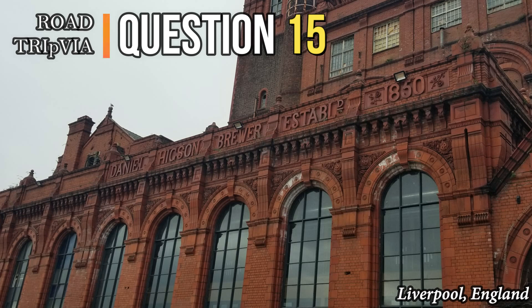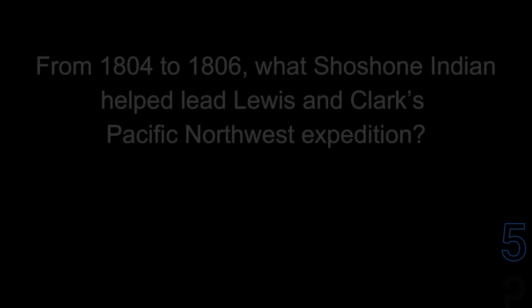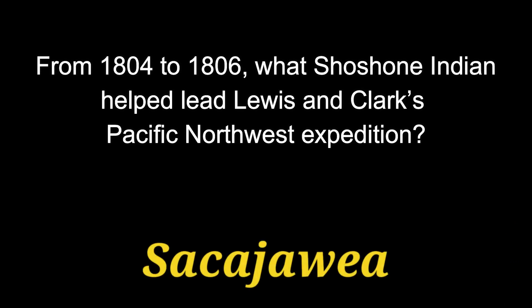Question number fifteen: from 1804 to 1806, what Shoshone Indian helped lead Lewis and Clark's Pacific Northwest expedition? Her name was Sacajawea.